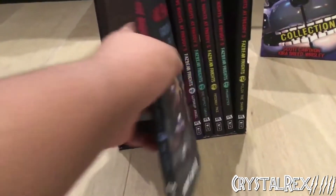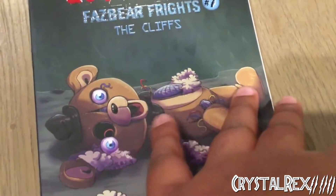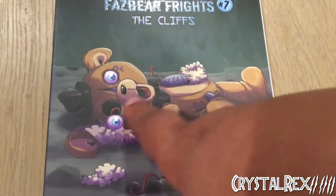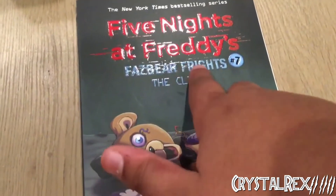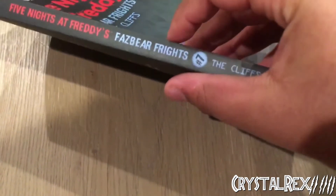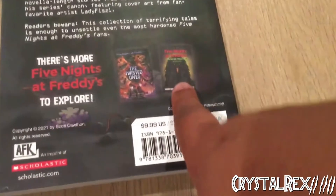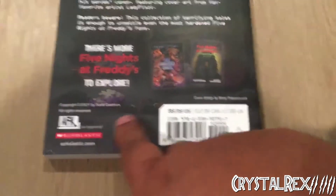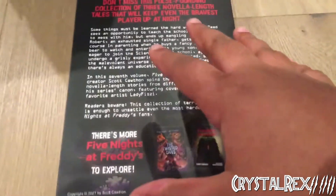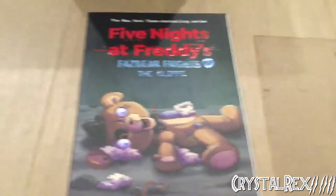Book 7 is The Cliffs. We have this kind of toy Freddy with a little speaker similar to Funtime Freddy — eyes popping out, stuffing and everything. Authors are Scott Cawthon, Ellie Cooper, and Andrea Wagoner. Five Nights at Freddy's Fazbear Frights number 7 logo and The Cliffs on the front. On the back, Blackbird is now advertised along with The Twisted Ones graphic novel. Same retail price and all the usual publication info.